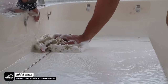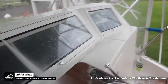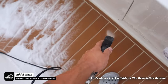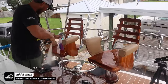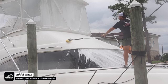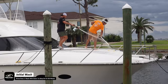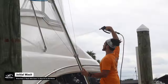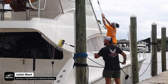Inside our foam cannon we're using Dawn dish soap. A lot of you ask if Dawn is safe on boats — the answer is yes, it's perfectly safe on boats, but it will strip off waxes. In this first initial process we are actually trying to remove any past waxes, dirt, black streak marks, and grime. The Dawn dish soap will cut away dirt and grime safely without etching or damaging the gel coat, and it's better for the environment since we're working over water.